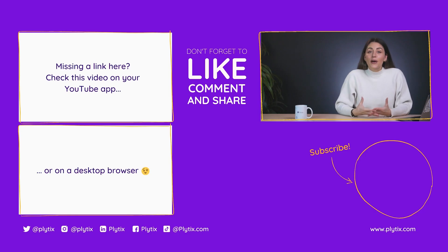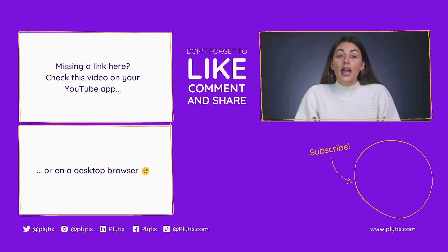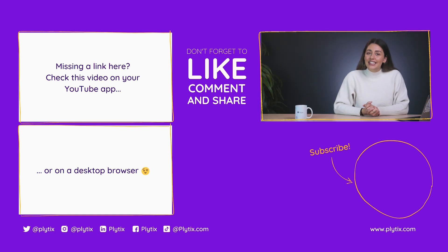So there you have it — the key differences between open source, custom built, and SaaS PIMs. I hope you found this helpful and now feel a little more ready to make a decision about what type of PIM is right for you and your business. For more information about PIM systems and other e-commerce topics, check out the other videos on our channel, and if you like what you see, make sure you hit subscribe and the bell button. Thanks for watching, and see you next time.